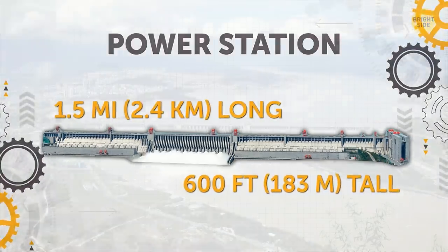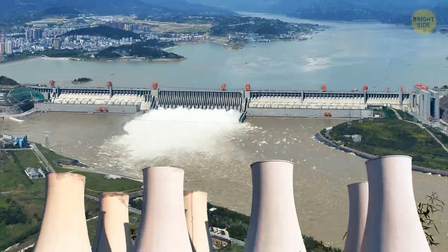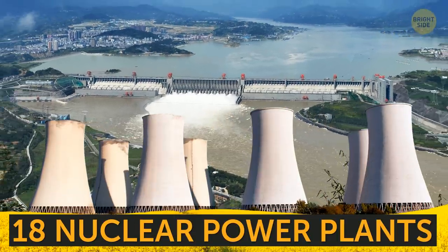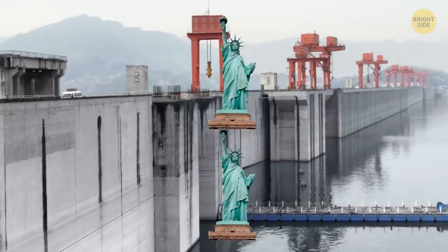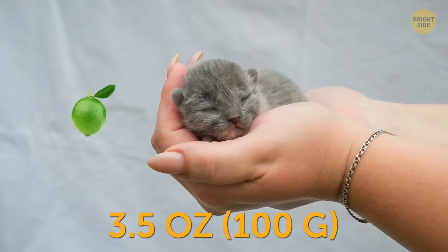Power Station. The Three Gorges Dam in China generates as much electricity as 18 nuclear power plants. The station is also as tall as two Statues of Liberty.